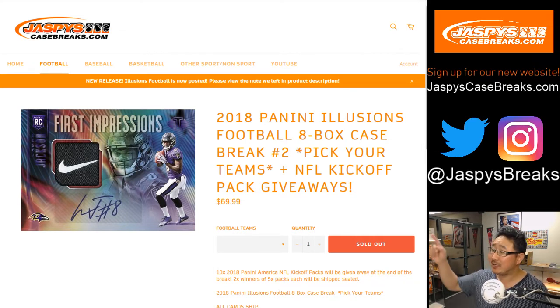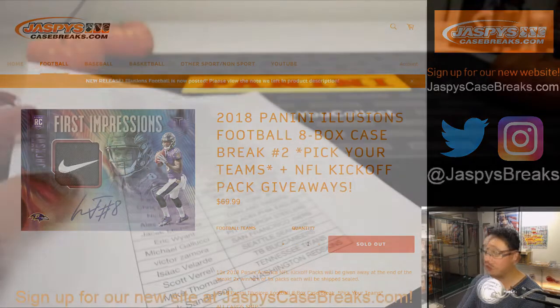Good evening, everyone. Joe for JazbysCaseBreaks.com. Brand new website — thanks to everyone who signed up for the brand new website, and thanks to everyone who got into the action here. 2018 Panini Illusions Football, brand new release, just dropped today.